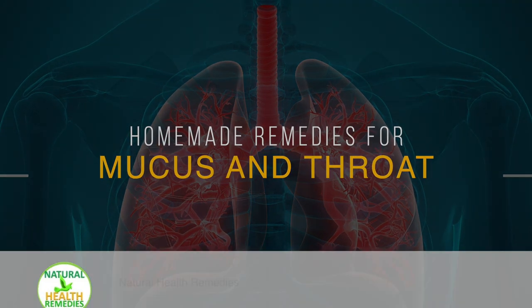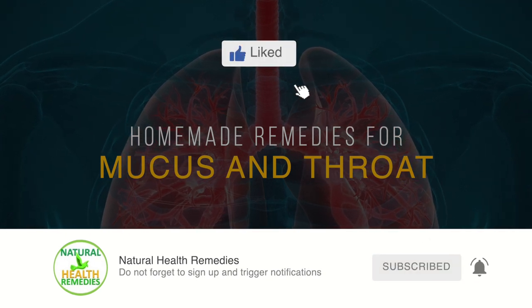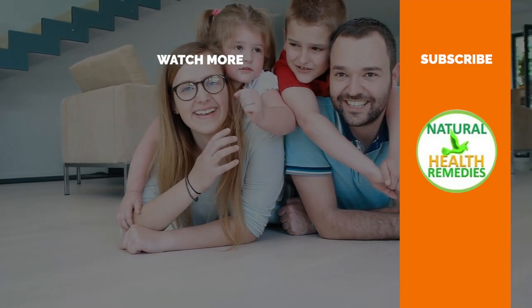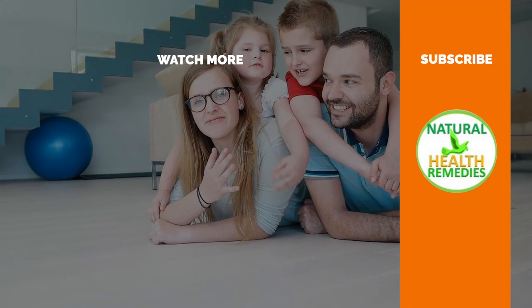I hope you've enjoyed this video. If you have, please subscribe to this YouTube channel and don't forget to give this video the thumbs up. I'm sure you're going to enjoy our next video on 16 powerful home remedies for strep throat. Thanks for watching. Bye for now.